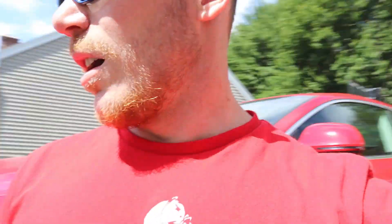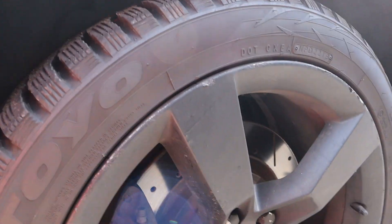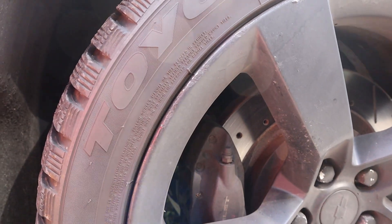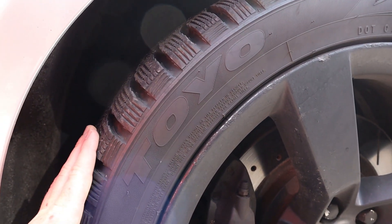We're going to take it over to the storage unit, organize a couple of things, and then we're going to meet a guy in Kennebunk because he's got some wheels and tires for the Camaro — stock wheels and tires. We're going to pick those up and see how they look. I just want to get something on the car other than these because these are nasty. I want to go to the track later this week and see what she's got.